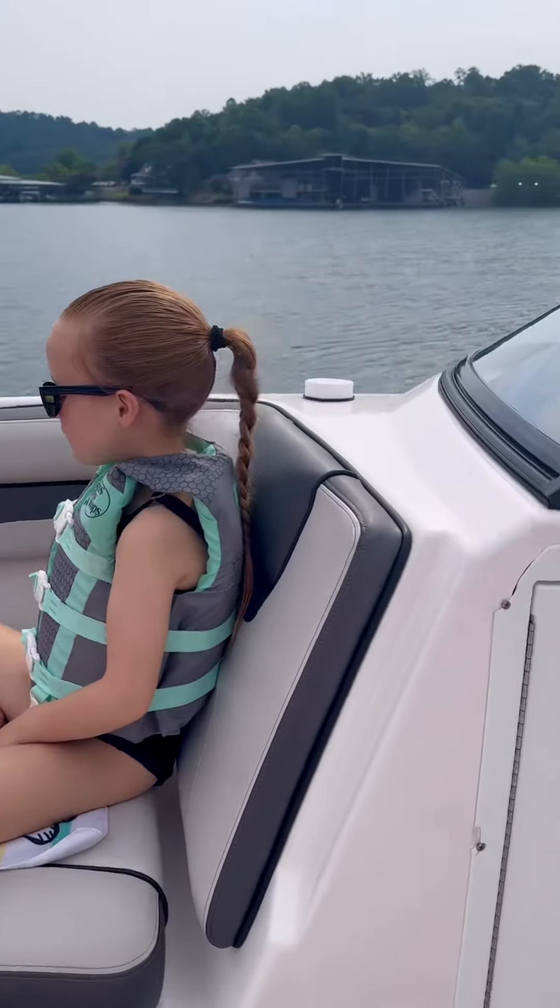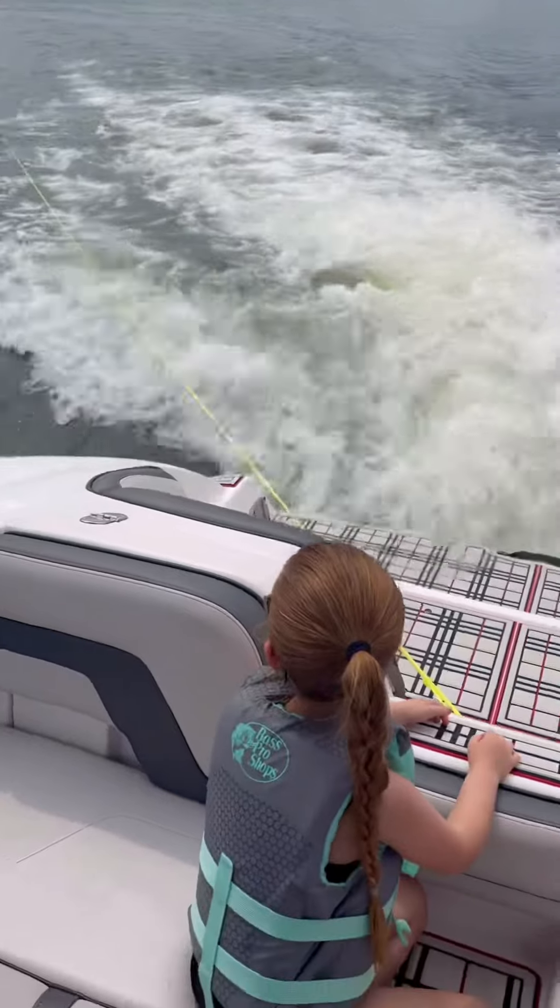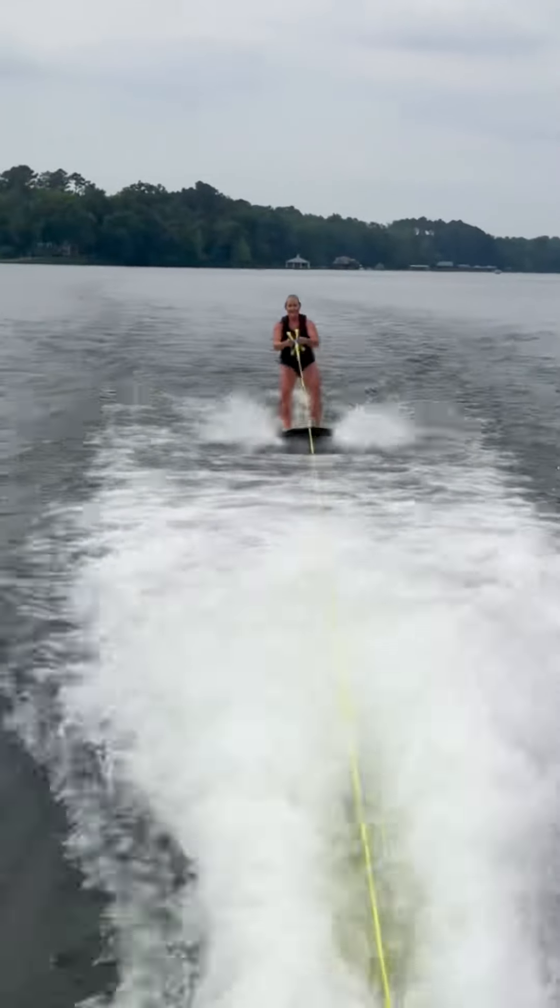The weather was perfect today, and we could not wait to get out and try our new wakeboard. Ireland was so excited, and I also got to do some wakeboarding before it was time for lunch.